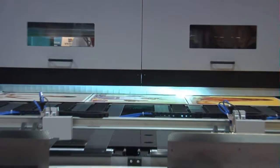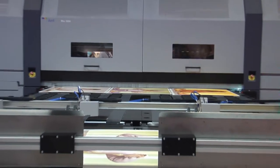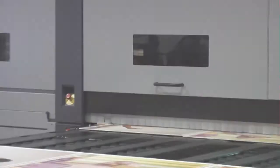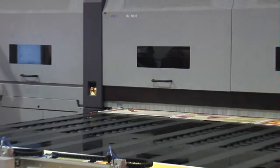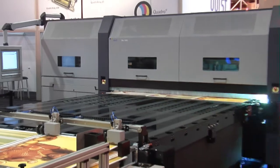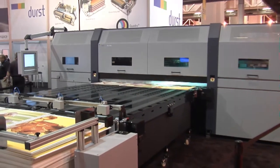Durst is a world class manufacturer of professional digital imaging solutions for graphic, signage, commercial display, and photographic applications. When it comes to digital imaging technologies that deliver outstanding images in a highly efficient way, Durst leads the way for today and tomorrow.